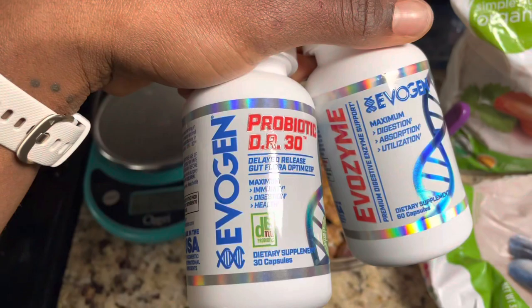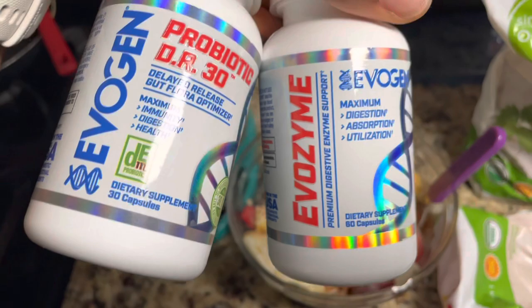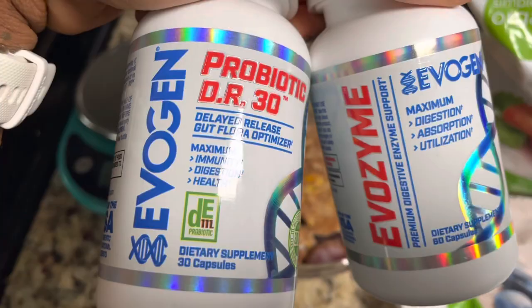Welcome to this episode of full day of eating with me. I start the day with a probiotic — I take one every single morning on an empty stomach — and I take my enzymes, my Evildyme, every single meal. I'll pair these two together with a full cup of water and then go into breakfast. That's every day.